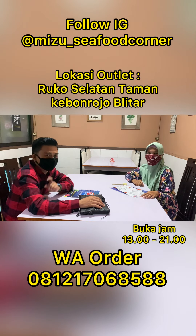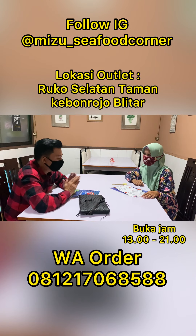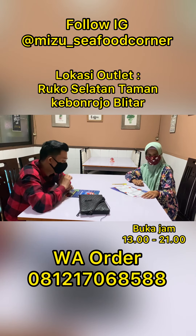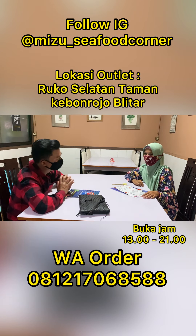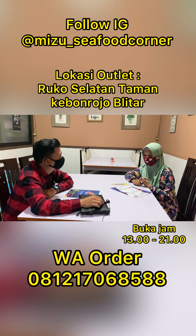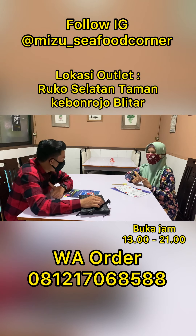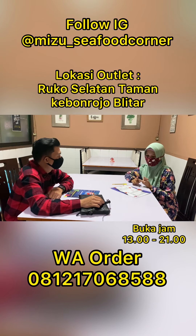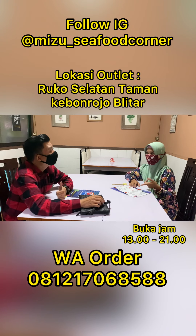Jadi buat teman-teman yang suka seafood, apalagi kepiting, ini wajib dicoba di sini. Kenapa sih, Bu, netizen atau follower saya yang ada di sana semua harus memilih Mizu Fresh Seafood Corner? Pertama, di sini harganya ekonomis, terjangkau. Kemudian yang kedua, lengkap. Ada kerang, cungu, udang, kepiting, lobster.